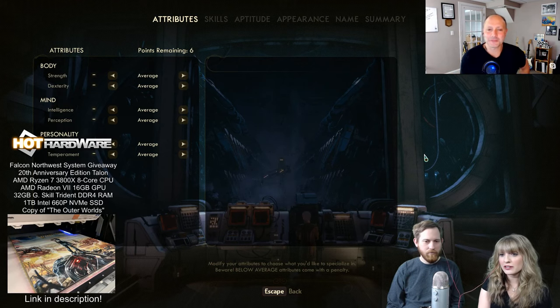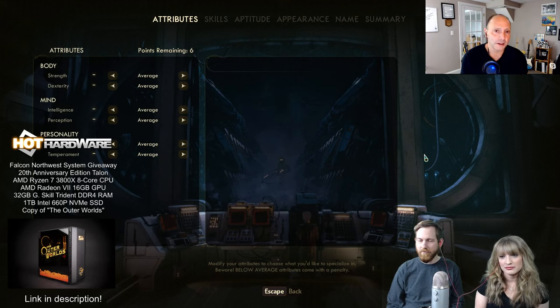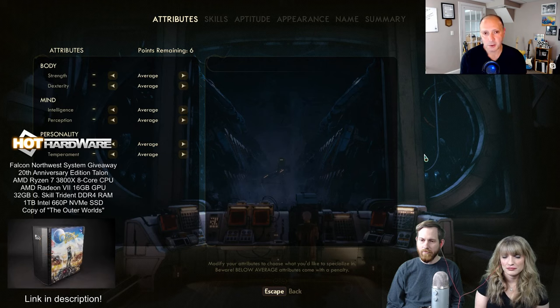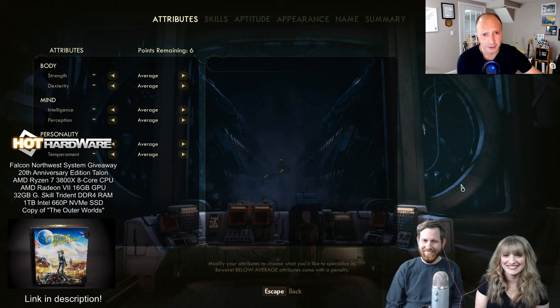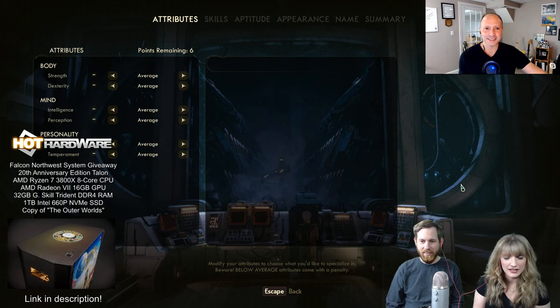This giveaway is in honor of our 20th anniversary, which is why it all came together. HotHardware.com is celebrating our 20th anniversary this year, which is hard to believe. AMD has a 50th anniversary this year, and the good folks at Falcon Northwest — CEO and founder Kelt Reeves — founded his Talon system 20 years ago. Falcon Northwest is actually a little bit older than 20 years old.